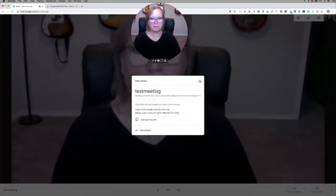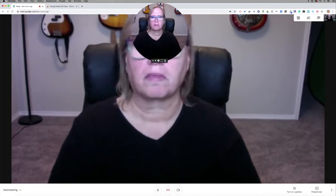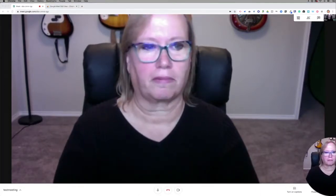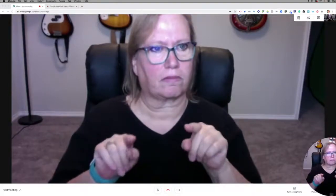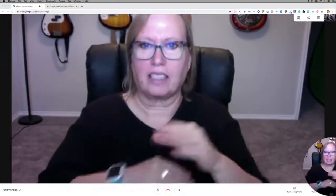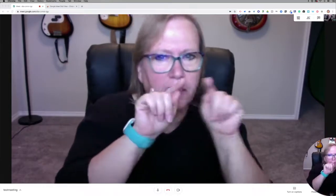I got to join the meeting — it's always so confusing like that. Okay, so I'm now in my Google Meet and I can see those tiny squares up here.